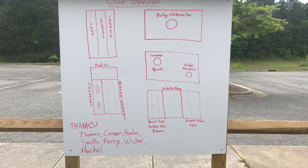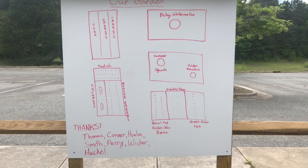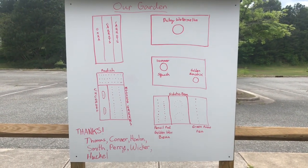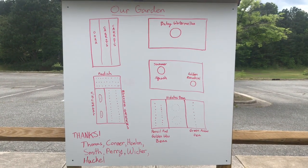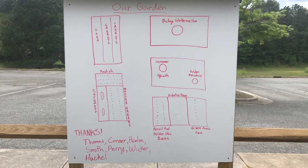You can see everybody that's been out to help get this garden going. Thanks to Miss Thomas, Miss Connor, Miss Hanlon, Miss Smith, Miss Perry, Mr. Wicker, and Miss Huckle. Y'all have put in a fantastic amount of work to get things up and running. Thank you, thank you, thank you.